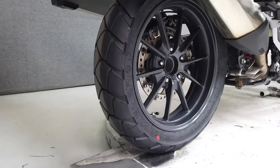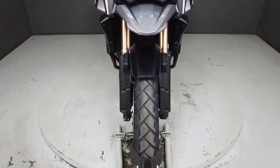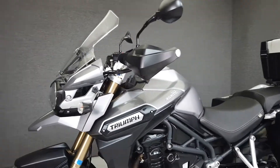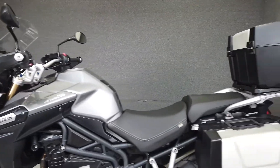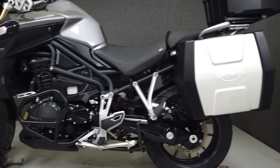We have also installed new front and rear tires on this bike. Powered by a hard-working 1215cc three-cylinder engine with a six-speed transmission, the Tiger is a capable, comfortable bike that can go the distance.